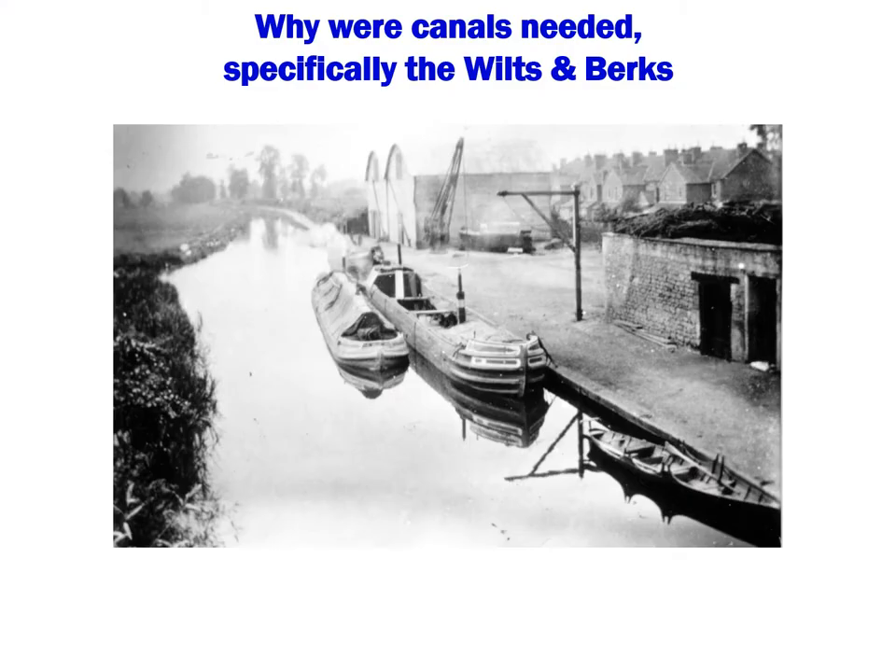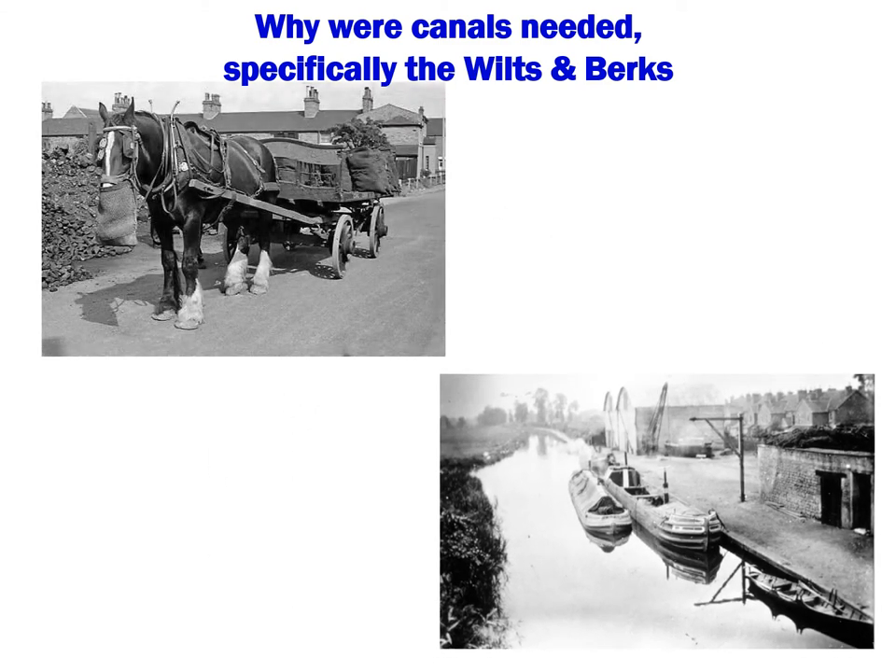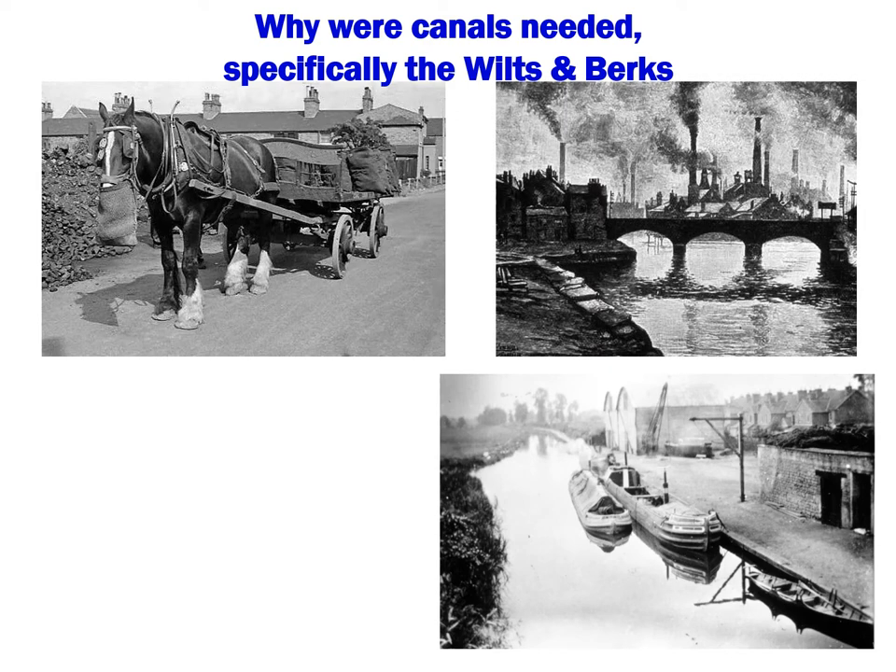In order to understand the history of canals, the obvious first question is: why the need for them? Transporting cargo up to the middle of the 18th century was by means of packhorses or horse and cart, on roads that were generally little more than tracks, typically carrying a maximum load of less than two tonnes. The increasing demands of the Industrial Revolution meant that manufacturers needed a much bigger supply of materials, and then a way of getting their finished goods to market. A better transport system was needed.